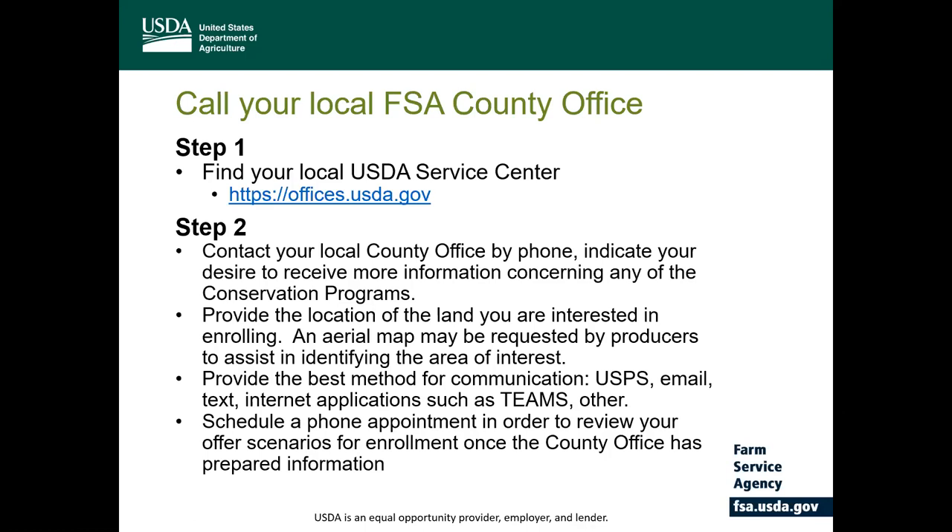Once that location has been identified, please schedule a time to conduct a phone appointment with the local office to review the CRP scenario that will be developed by the county office. This information will be based on a specific site location and therefore it might take a couple of exchanges to ensure that the correct area is identified. But once you've indicated your desire to continue, FSA will research the producer and land eligibility and help you to process that offer.